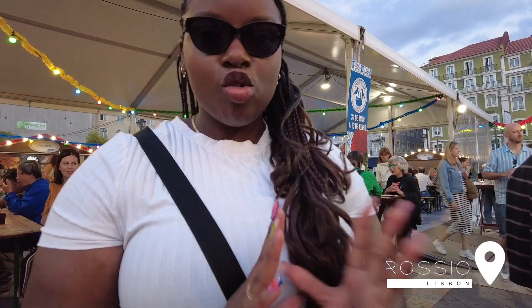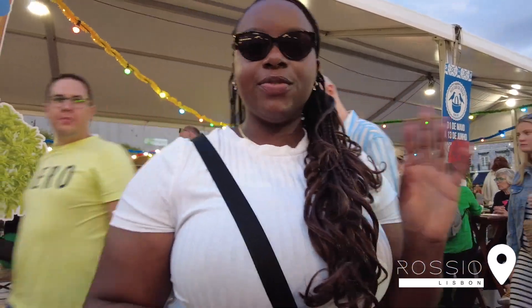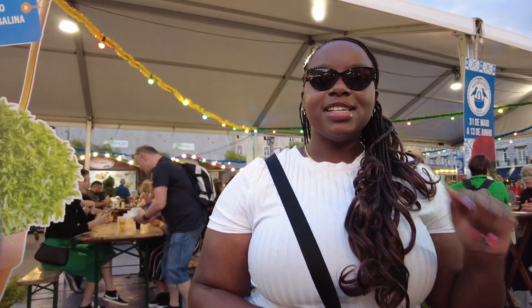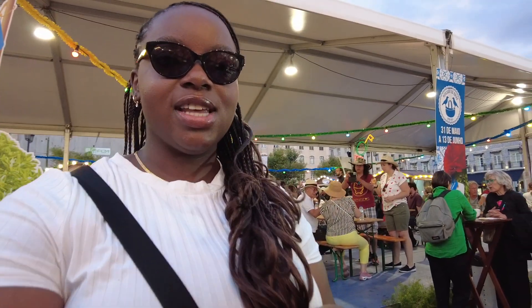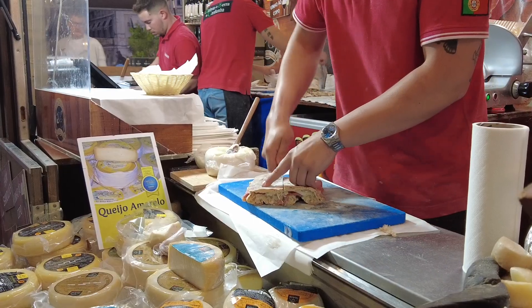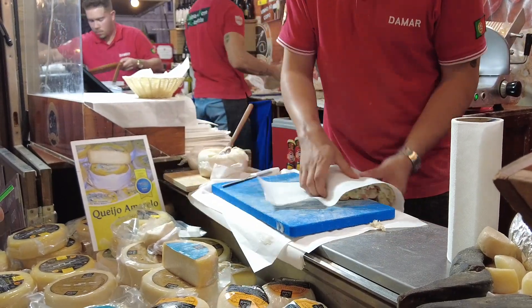We're currently in Rossio and this is a little bit of a marketplace. They've got all different food stores and a little area in the centre to sit down and grab a bite to eat. We're going to get some sangria in a second, but right now we're at this really nice little market showing us some food — like bread, ham, and bits like that. It's a type of melted cheese that they put on the bread.